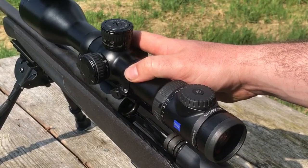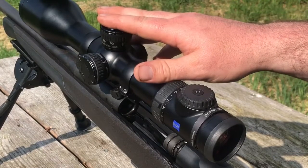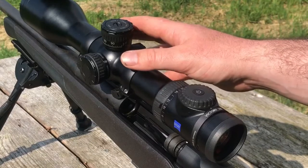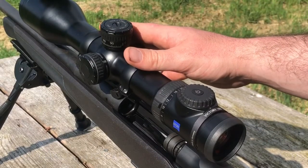Another exciting feature of the scope is the ASV turret system. If your scope comes with the ASV, it comes along with 8 different rings. Each ring has a specific band of calibres that it is suited to. You can determine which ring you need to use by going to the Zeiss website, or you can download the Zeiss app onto your phone.